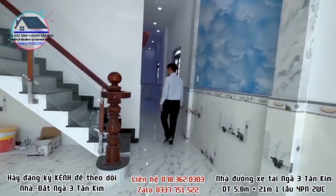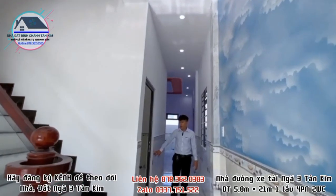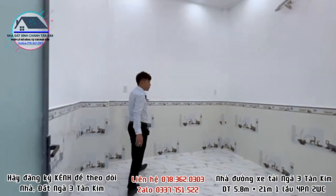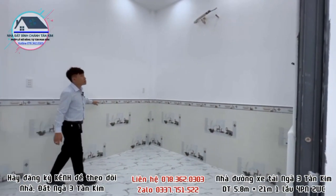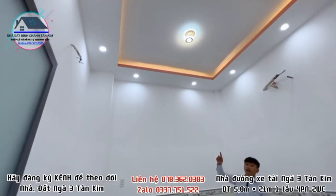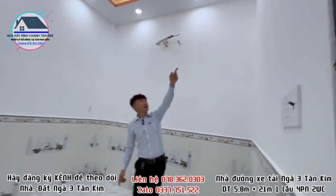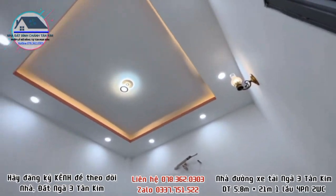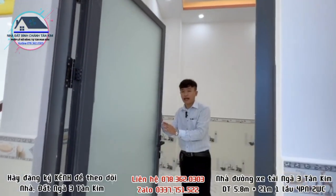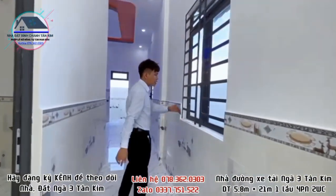Căn nhà có một phòng ngủ dưới đất dành cho người lớn tuổi. Phòng ngủ ốp gạch cao lên 1m4, đã đi sẵn ống đồng máy lạnh, trần thật cao, đèn LED âm trần hiện đại. Bên công ty thiết kế cửa nhôm xingtha, đi vào phòng kính cường lực. Ở cái đường đi xuống bếp cũng có một cái cửa sổ.